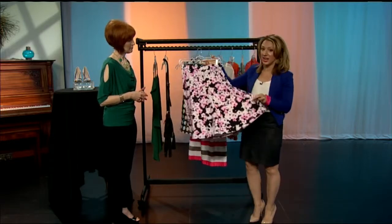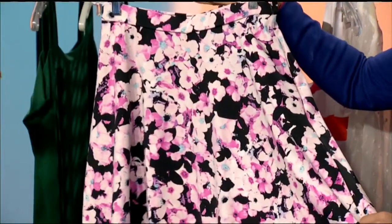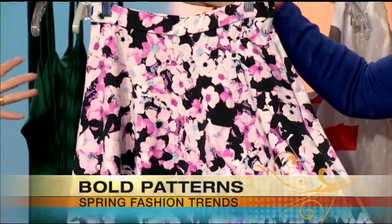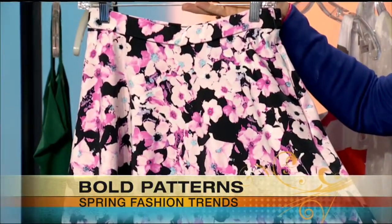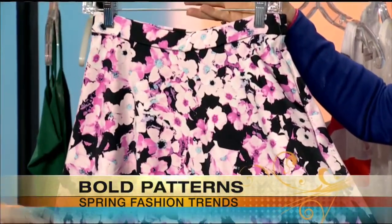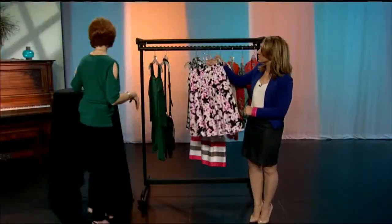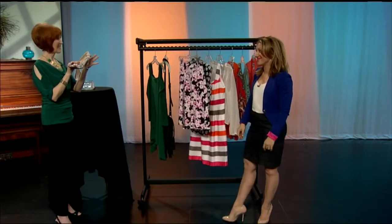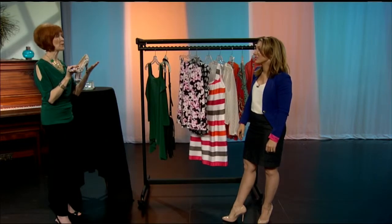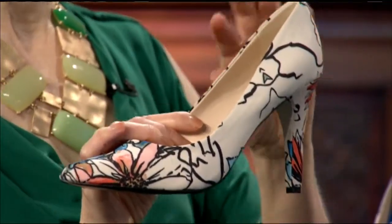This is stunning — a very bold pattern. Bold patterns are very hot right now. Florals are always in; every spring it's florals. What they do with florals is what's a surprise, and this year it's bold. However, if you think it would overwhelm you, why not have a great pair of floral shoes? Accessories are a wonderful way to introduce a little bit of the trend and not feel overpowered by it.